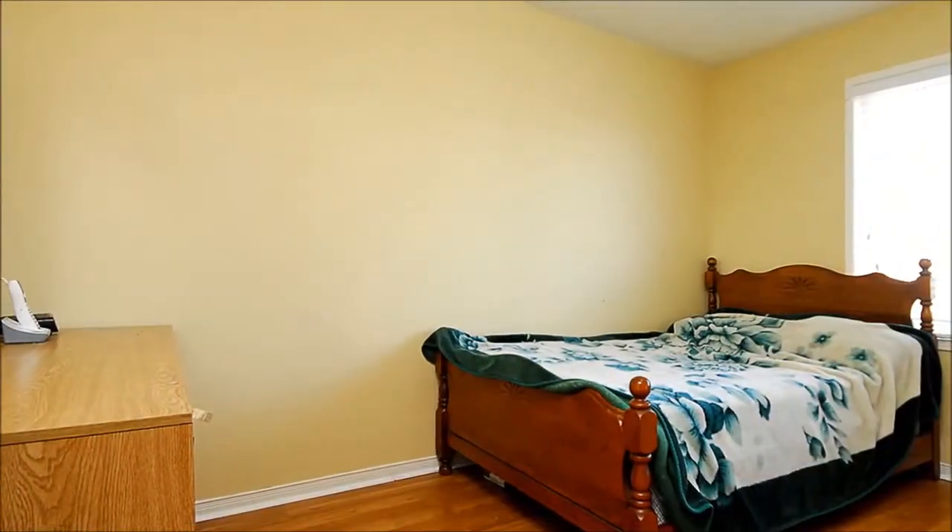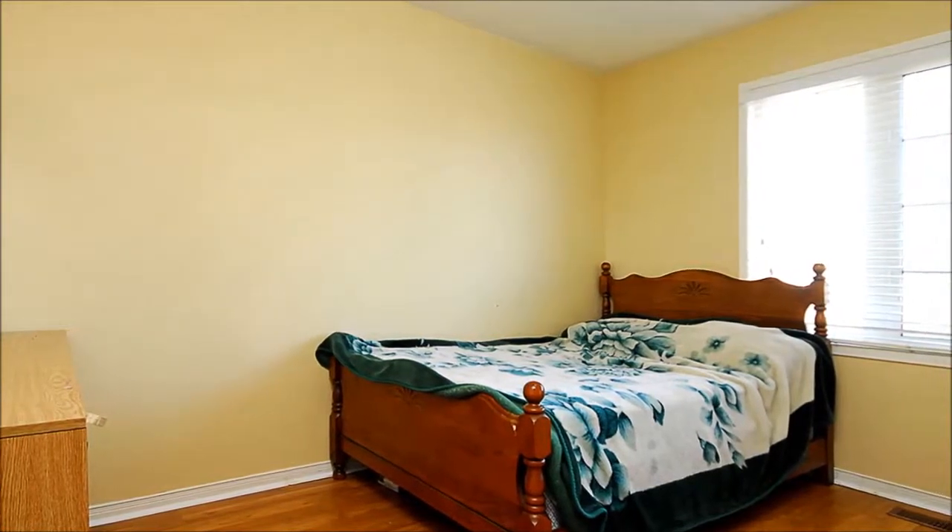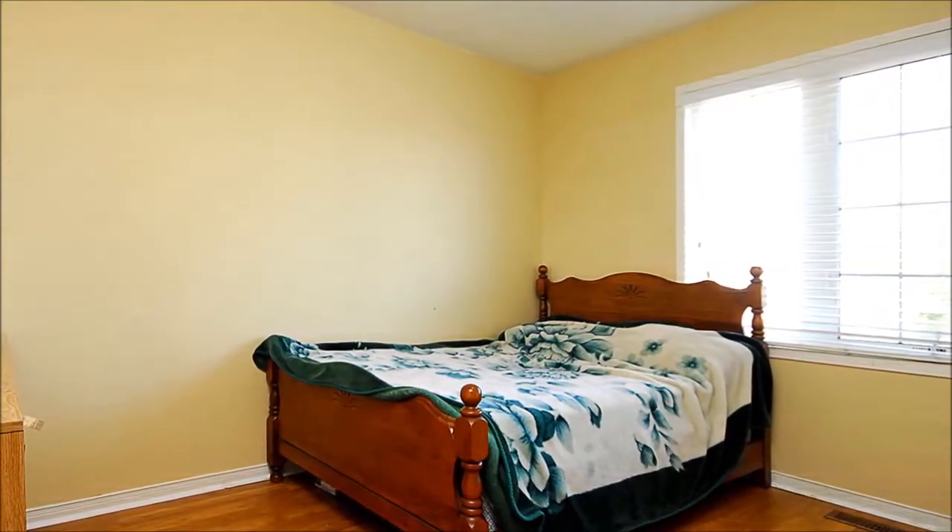The second bedroom also boasts laminate floors, new paint, and backyard views. Other amenities include upgraded light fixtures and central air conditioning. Seeing is believing — take a tour today.